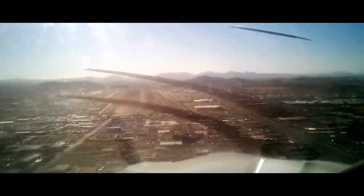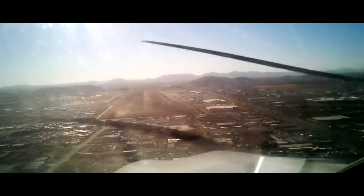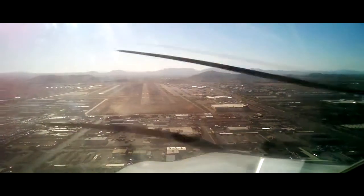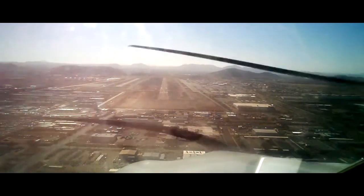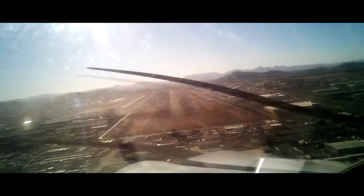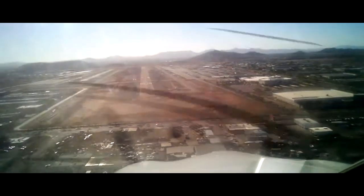This has what's called a displaced threshold. Do you see the white lines that go like this and the arrows? We have to land beyond that. We're not supposed to land in front of it. Why is that? Because that's only for taxiing and taking off area. Oh, there's a plane waiting to take off right there. Musketeer 80 Juliet, runway 7L, line up and wait, traffic Archer upwind.